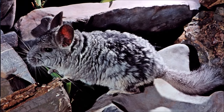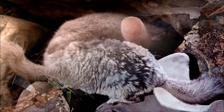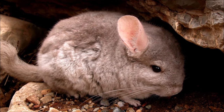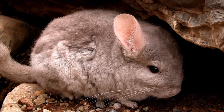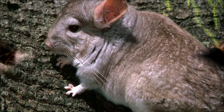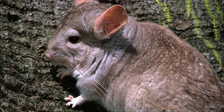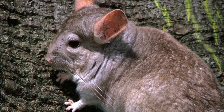As rodents, they are crepuscular animals, active during twilight hours. As herbivores, they are gregarious and prefer living in groups. Usually males and females have a harmonious relationship with each other and rarely fight in the breeding and mating season. Chinchillas are matriarchal animals.